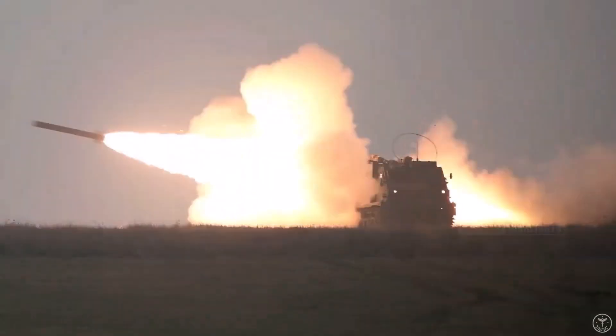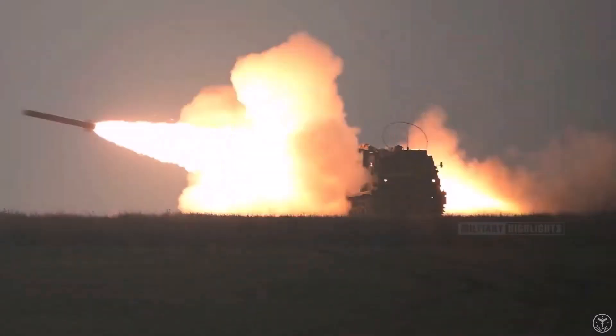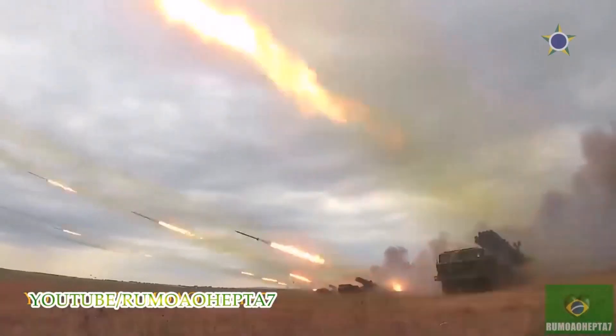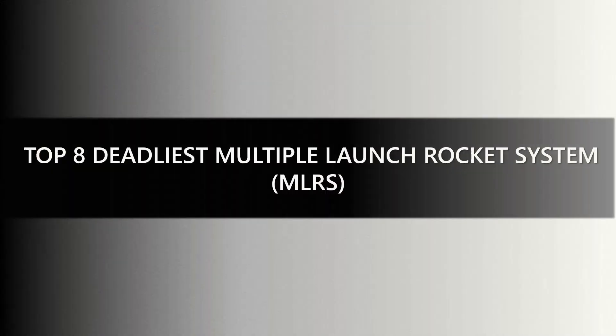When compared to traditional weapons, MLRS are better because they have a longer effective range, a faster fire rate, can move themselves, have less recoil, can carry more, and are accurate. Many mobile location systems can use satellite tracking to find the exact location of a target.